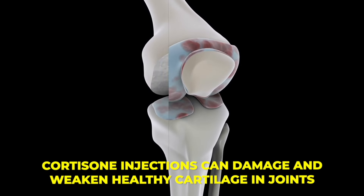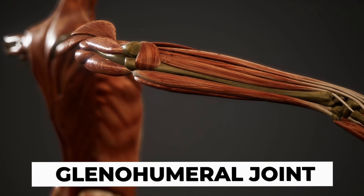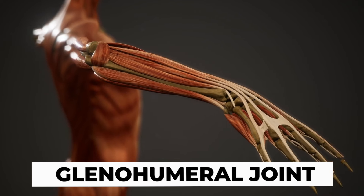For those concerned about the side effects of cortisone, it is true that cortisone injections can damage and weaken healthy cartilage in joints. However, the chondrotoxic effects of corticosteroid injections are primarily a concern for weight-bearing joints like the knees and hips. The glenohumeral joint in the shoulder is generally not as high risk because it does not bear weight in the same way. Therefore, the risk of cartilage damage in the shoulder is significantly lower, and the benefits of reduced inflammation and improved mobility often outweigh the potential risks. This is why I recommend cortisone shots for the shoulder while advising more caution with their use in the knees and hips.